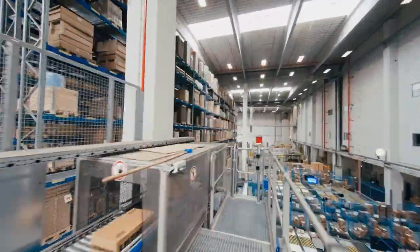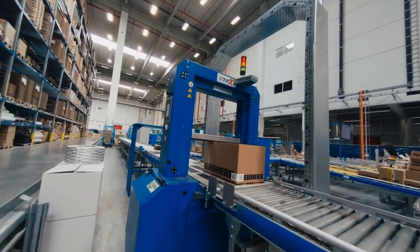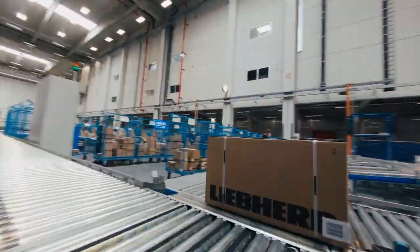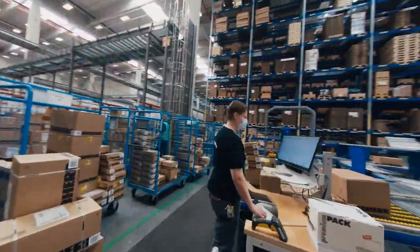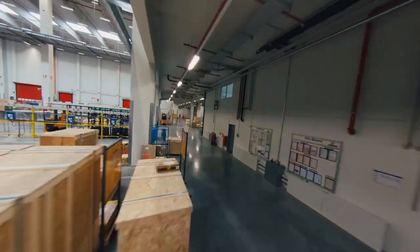Smaller items are carried directly to the parcel conveyors. On the way, they are weighed, measured, and strapped. They are then discharged onto different conveyors depending on their final destination. Finally, one of the team affixes the delivery note and off it goes to the transport service provider. With sales order tracking, the whole order process can be tracked from receipt of order up until the time of delivery.